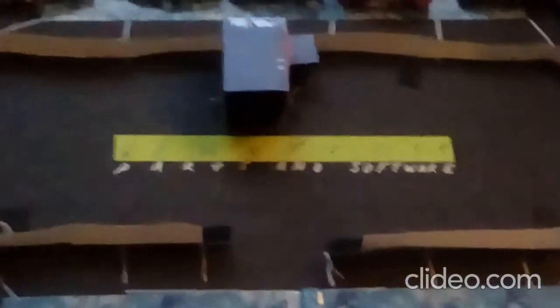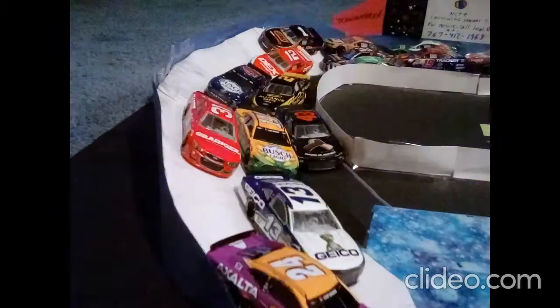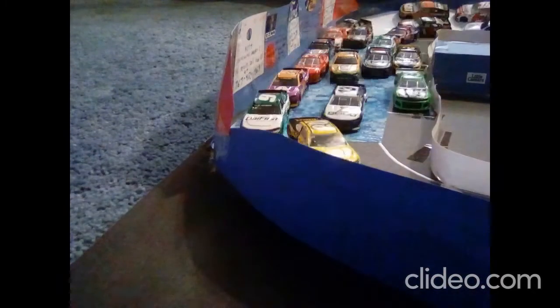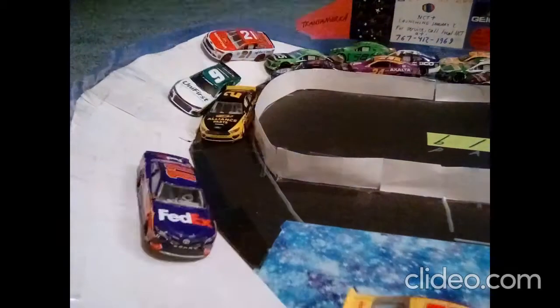We're getting ready to go. This race is sponsored by Blue Force Auto and Software. Here we go, green flag.